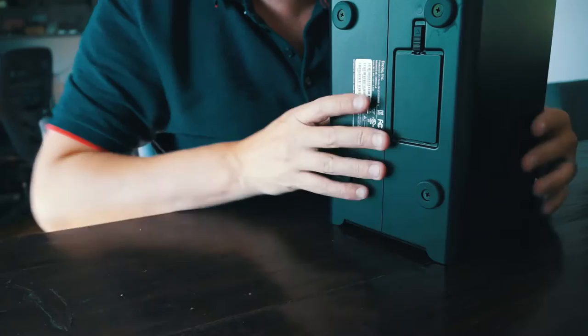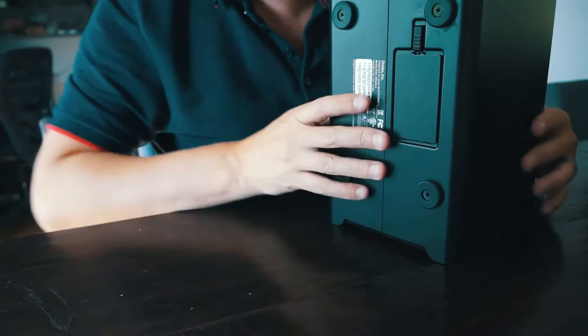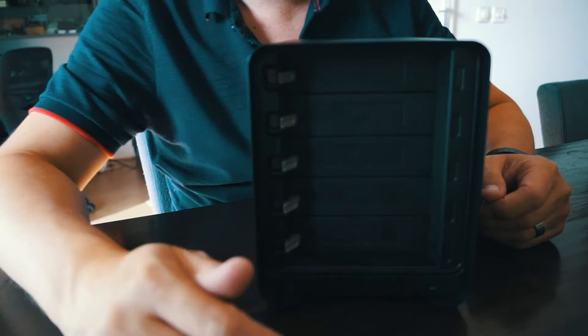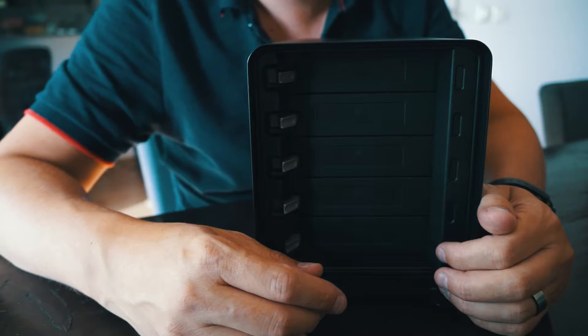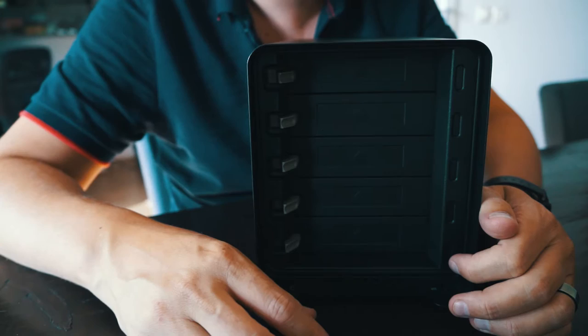I think this is one of the smartest things about the Drobo — it's very easy to work with and has a very safe system. I looked at Synology and QNAP systems with similar drives and they all end up at roughly the same spec and price.